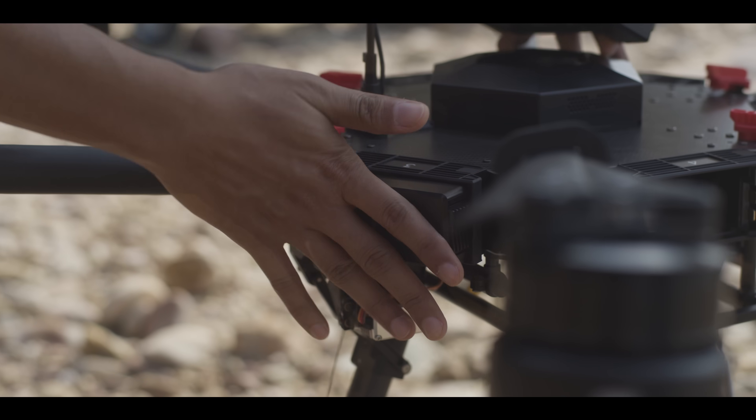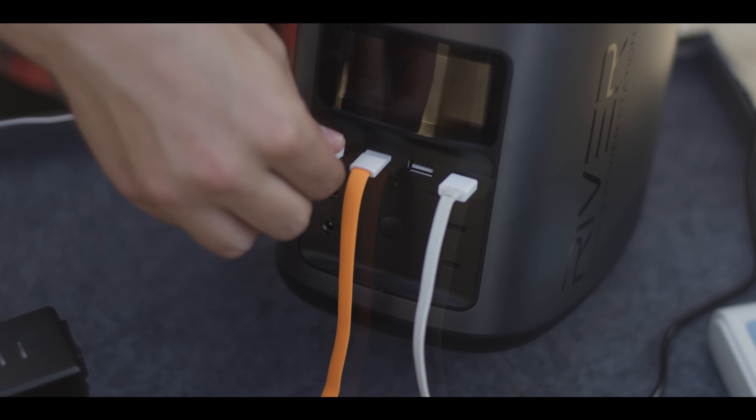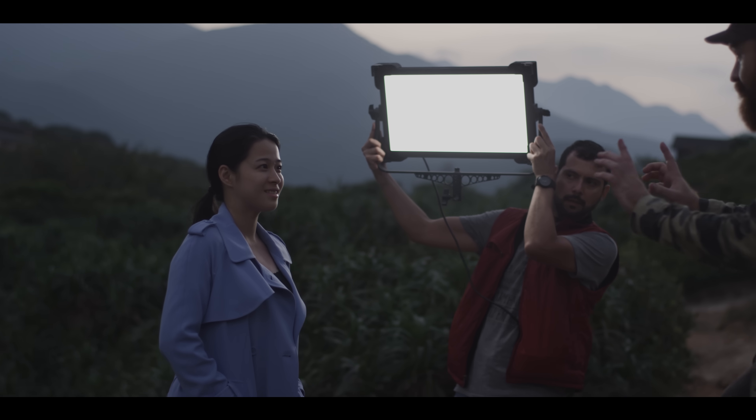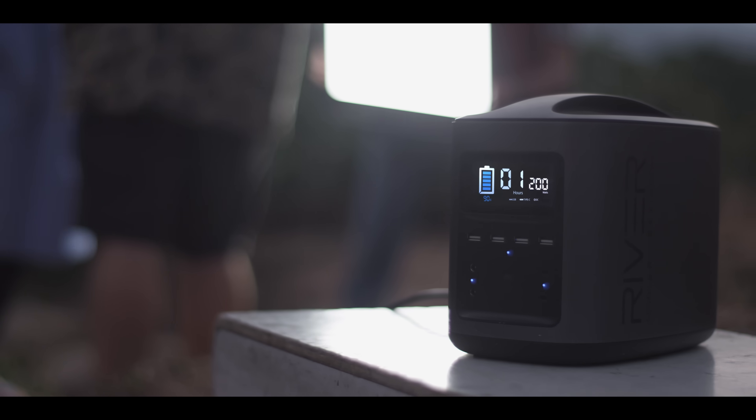On location, everything runs on batteries. We have to set up a DIT station, a battery charging station, and we can even run our LEDs when we need extra light, and never have to worry about the noise and the pollution of a generator.